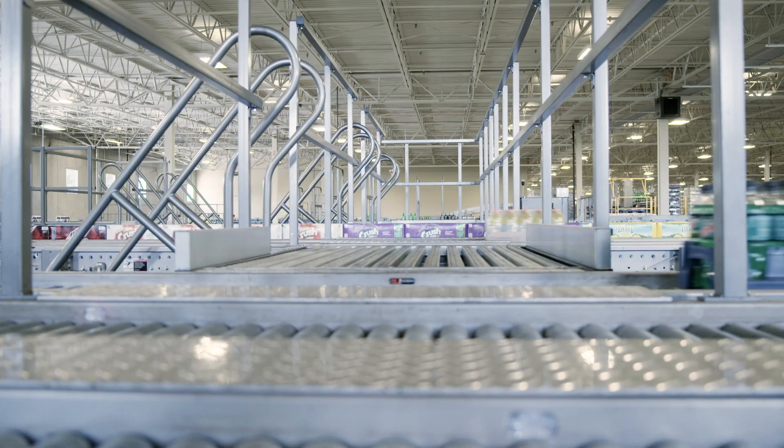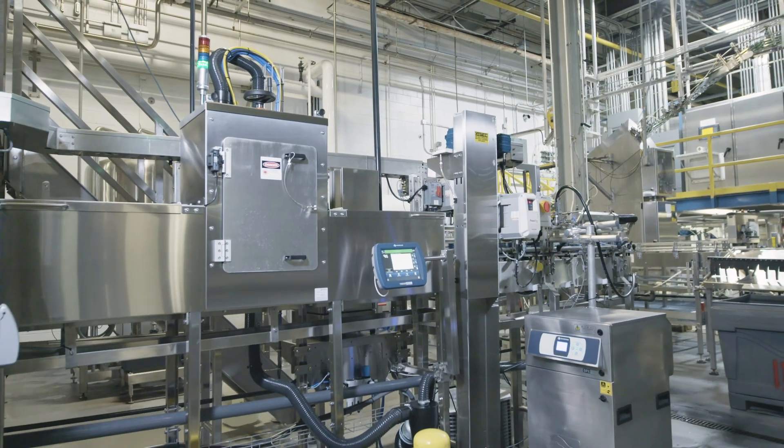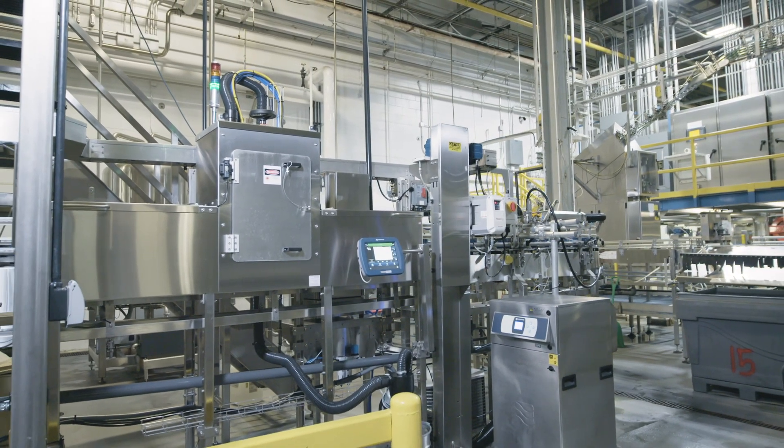One of the most important things for us is to make the right decisions. We have seen improvements in our business results after collaborating with Domino for our coating needs.